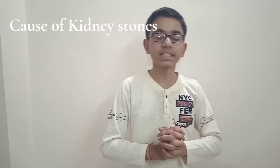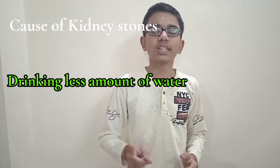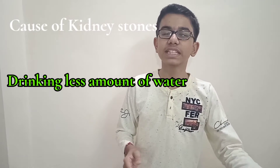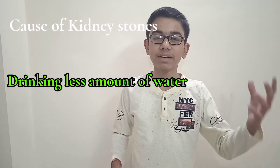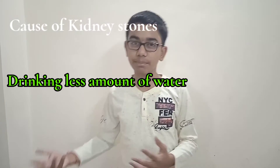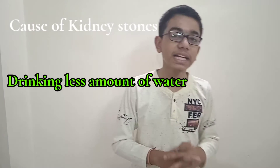What are the causes for kidney stone? The main cause of kidney stone is drinking less amount of water. With the help of water only, the kidney removes the toxic waste out of our body. Whatever water we drink helps the kidney to remove toxic waste. So because of less water intake, that is the main cause of kidney stone.